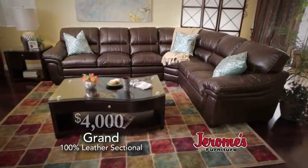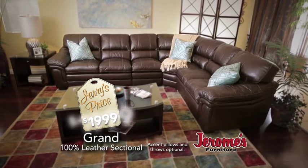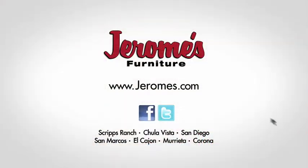My grand sectional isn't $4,000 — it's just $19.99. Today, tomorrow, $19.99 every day, only at Aaron's.